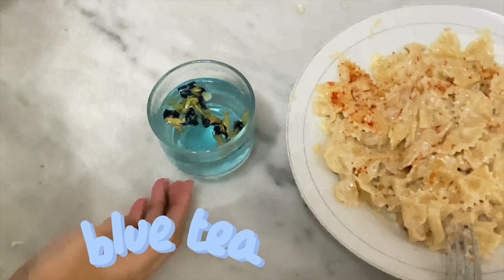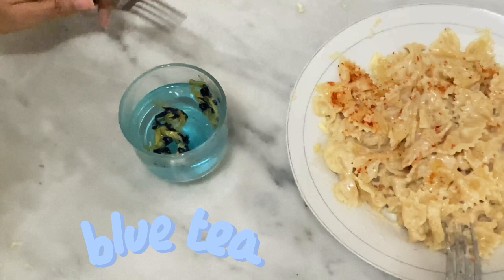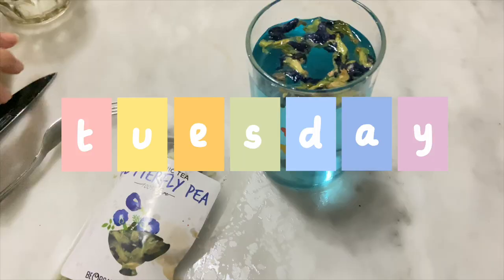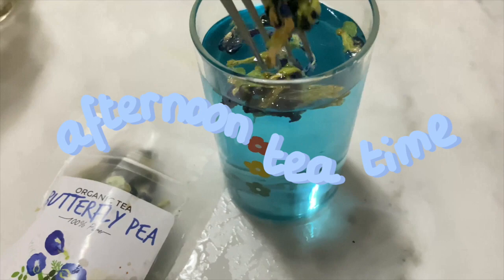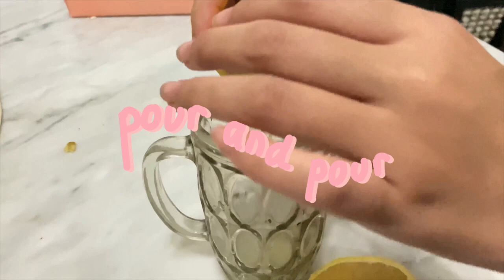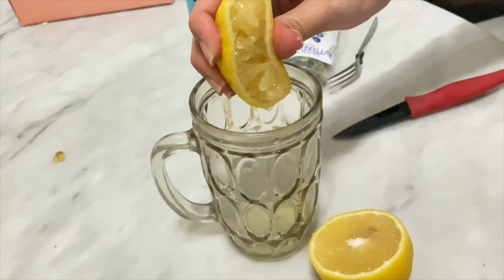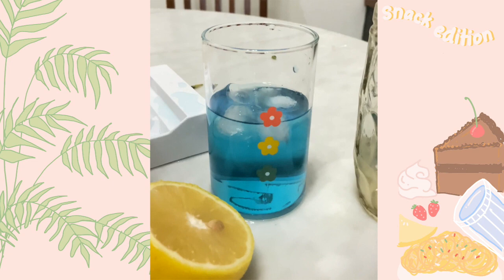I was testing the blue tea for the next day snack — isn't it so pretty? Tuesday snack: I was quite full so I only had an afternoon tea time. The tea I use is butterfly pea — the color is blue. I use some lemon juice for the magic trick. It is blue, but once you pour some lemon juice, tada, it turns purple!